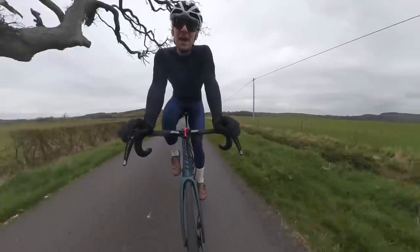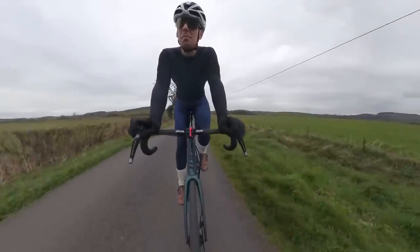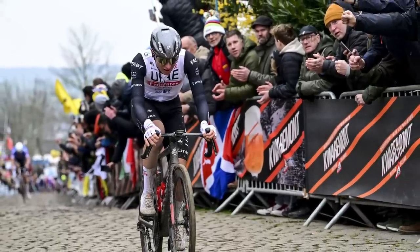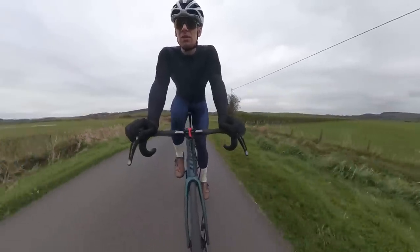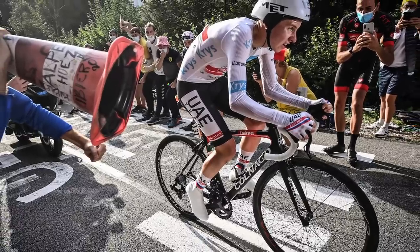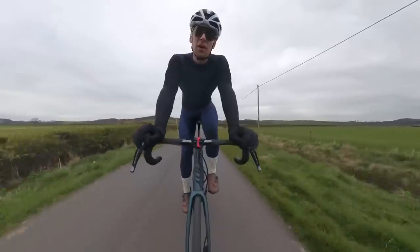Welcome back to the channel. Today we're going to look at Pogacar's bike fit, equipment choices, and team UAE in general, and why I think he's one of the most dynamic bike riders in the peloton — not just because of his genetic freak nature in terms of watts per kilo, but because he's very dynamic in his approach to his bike setup.